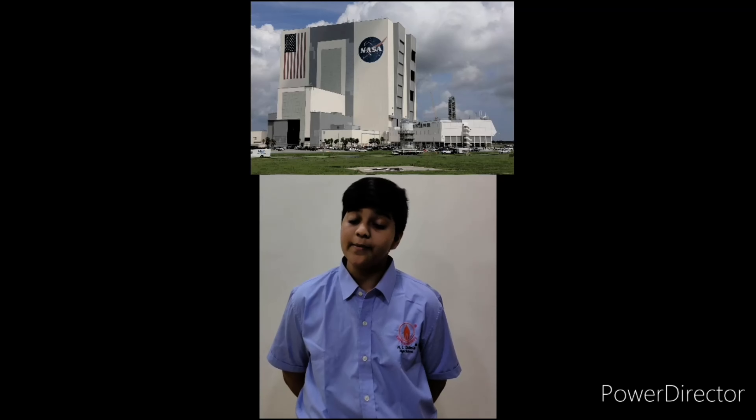Is Aerospace Engineering a good career? It has good scope and will increase in value. Job opportunities are available in airlines, air force, corporate business companies, defense ministry, helicopter companies, aviation companies, NASA, and many others.